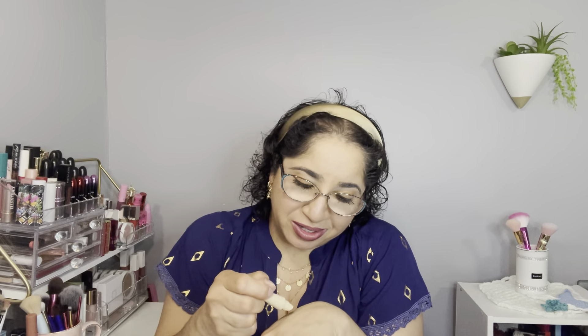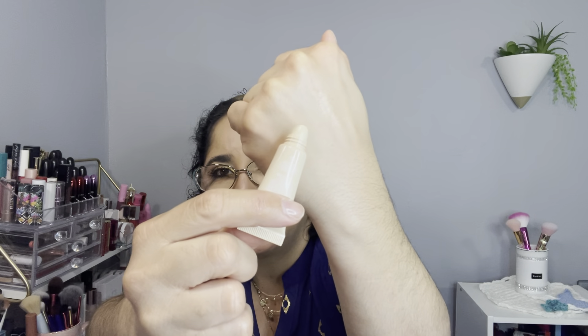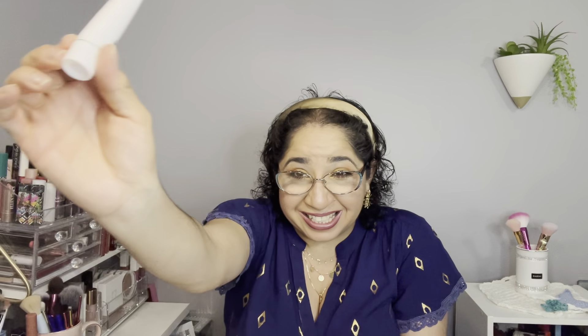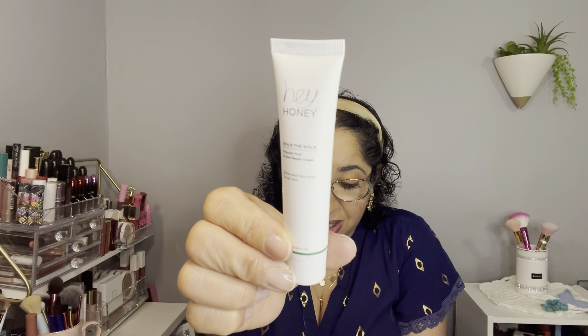The next item is a Look sample — it's a glassy lip oil. It says it never feels gooey or sticky. The full size retails for $25. It's not sealed. Let me try it — it's a clear consistency. I'm not that crazy about lip oils, but I can try it.